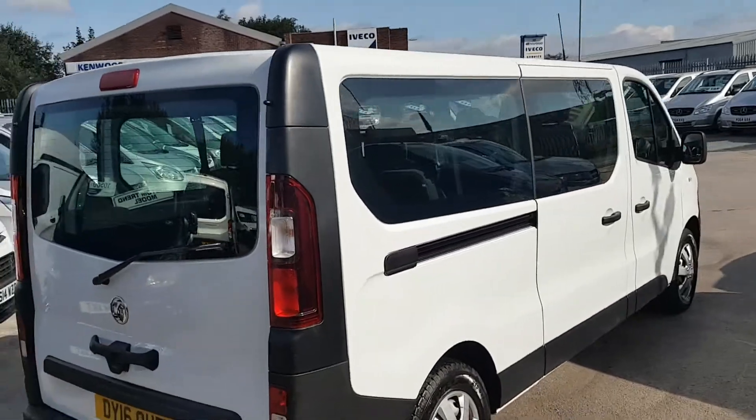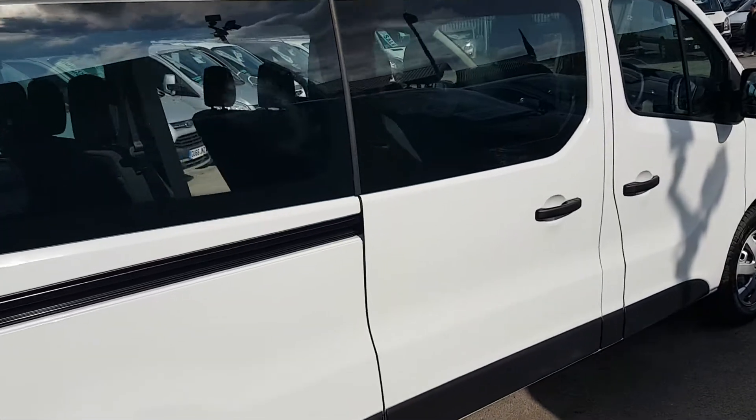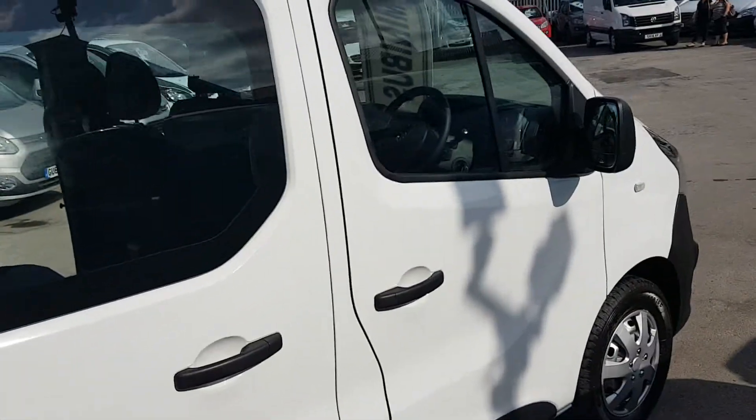It's a one-owner vehicle, it's got manufacturer's warranty until March 2019. Only 11,000 miles on this vehicle.